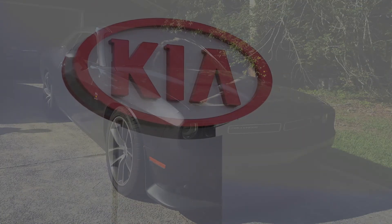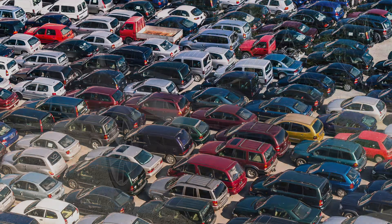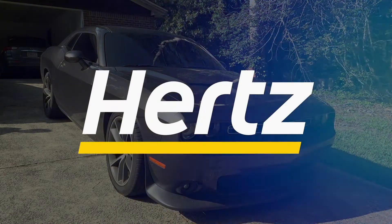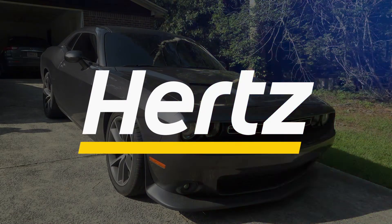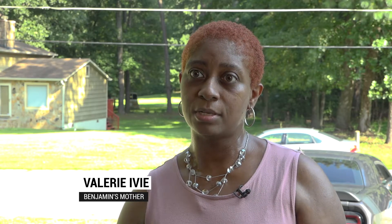The Kia dealership bought the Challenger at a car auction. The previous owner, a Miami Hertz car rental lot, had reported the vehicle stolen. When it was recovered, Hertz didn't do the proper steps to update the vehicle's paperwork prior to putting it on the block. At the time, the car was still on hot hold in Florida, and Kia still purchased the car.